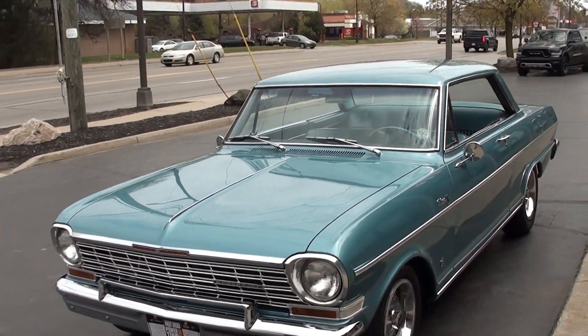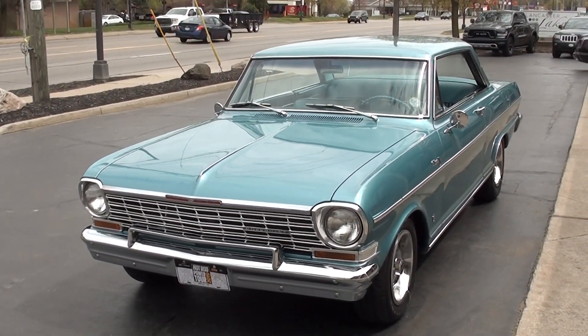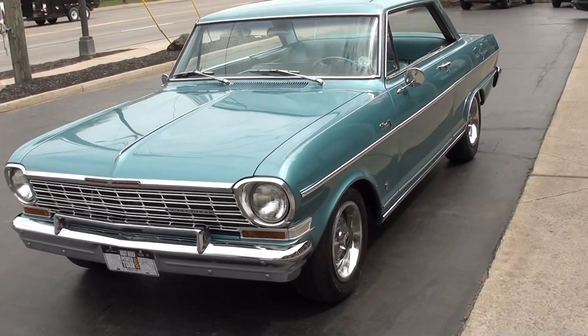Today, guys, we're going to take a look at just a killer 1964 Chevrolet Nova. Awesome, awesome car, guys.